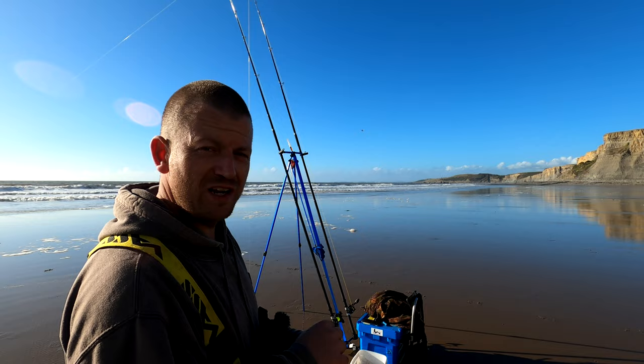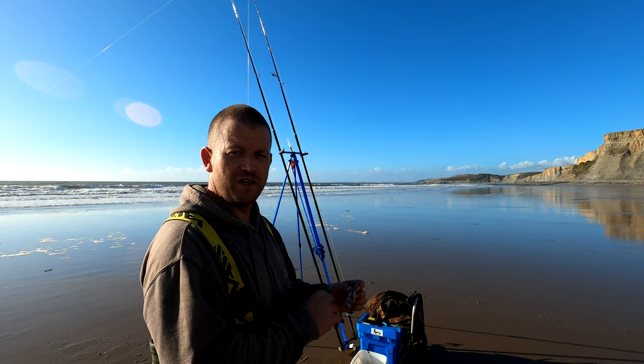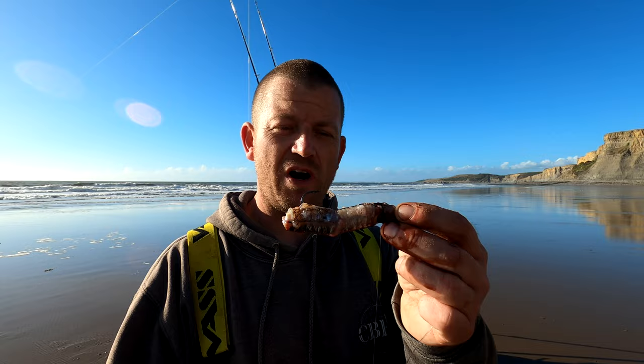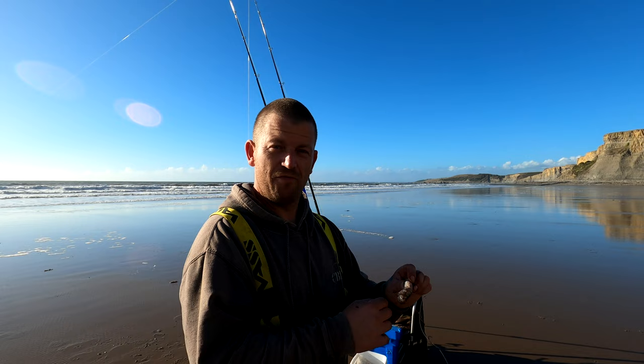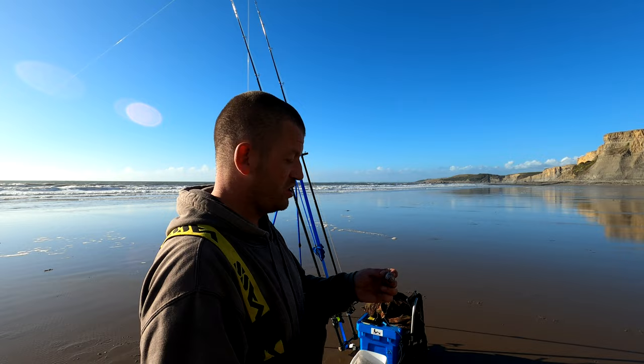I'm not using sandeel yet. I want to let the tide drop a little bit. I'm more confident when the tide's right down nice and low — probably like half an hour to an hour before low, during low, and half an hour to an hour into the flood. I don't know this beach at all, so I'm just going off experience. What I'm going to do is chuck these out in the surf — maybe pull a bass out, maybe even a cod. I have got the black lug and squid with me as well.